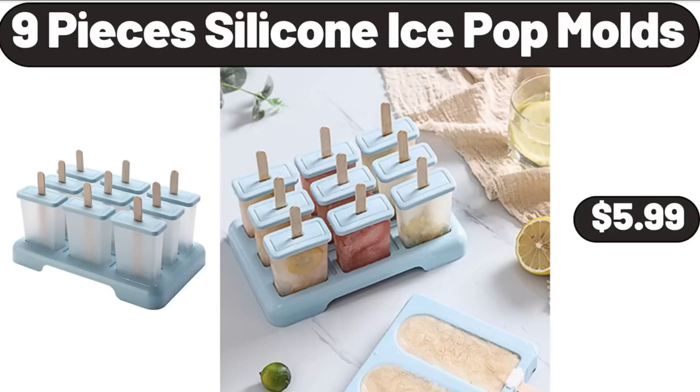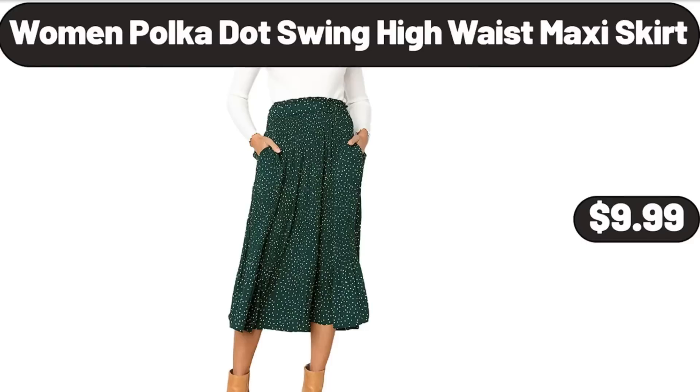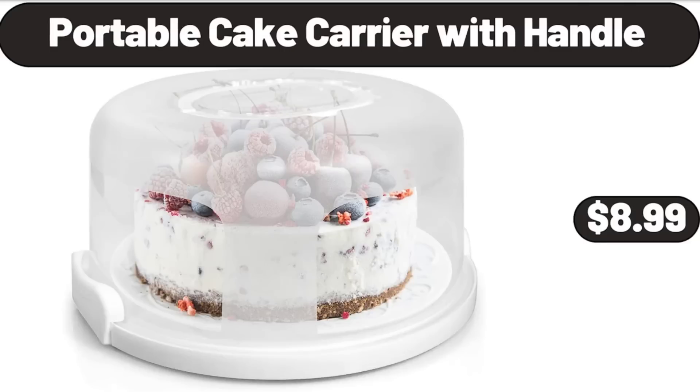Nine-piece silicone ice pop molds, $5.99. Women's polka dot swing high-waist maxi skirt, $9.99. Portable cake carrier with handle, $8.99.